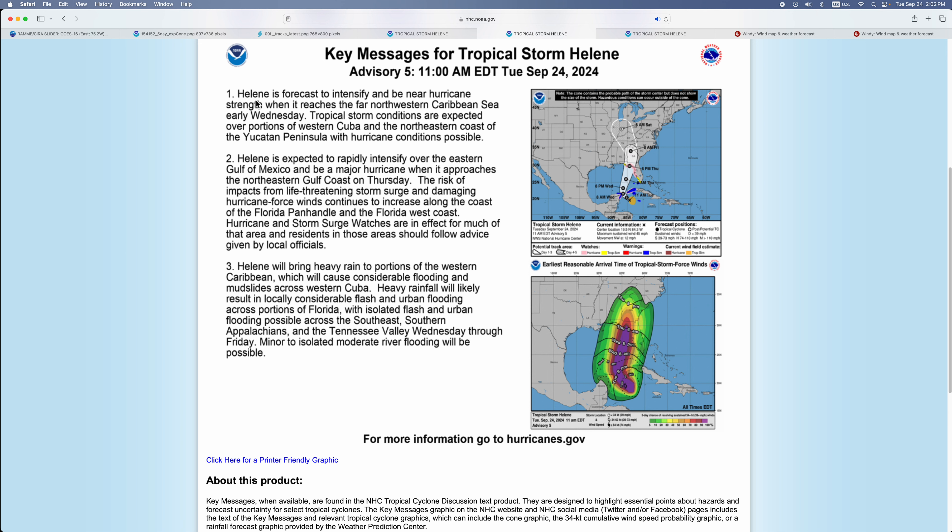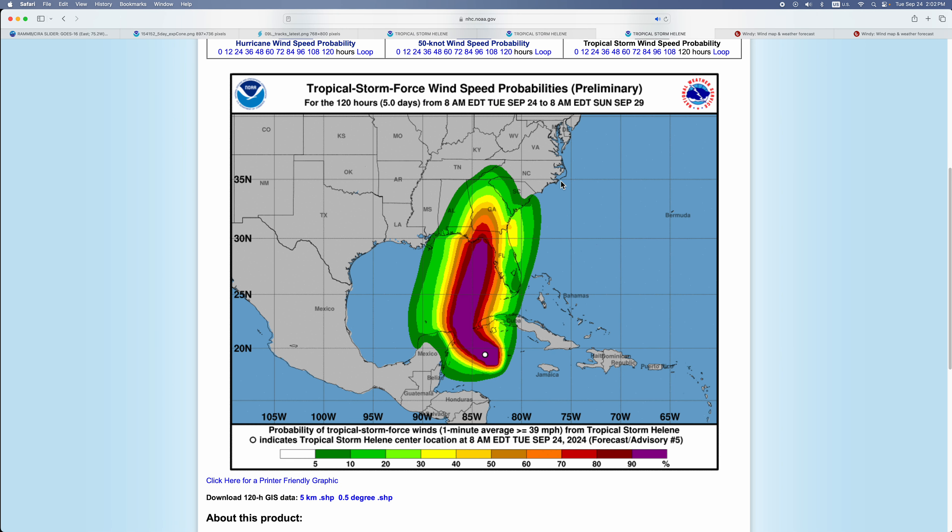Here are the key messages. Helene is going to intensify when it reaches the far northwest Caribbean Sea. It's expected to rapidly intensify to a major hurricane with storm surge and hurricane-force winds. Helene will bring heavy rain which will cause considerable flooding.